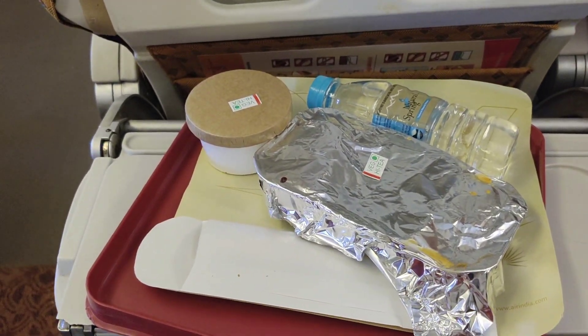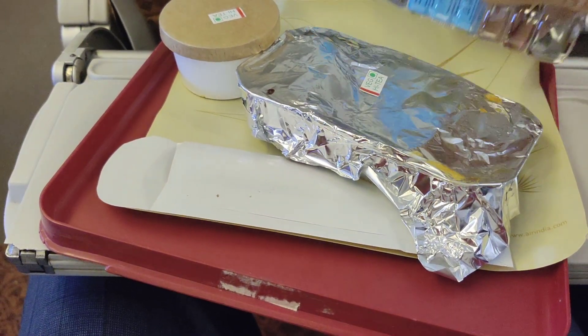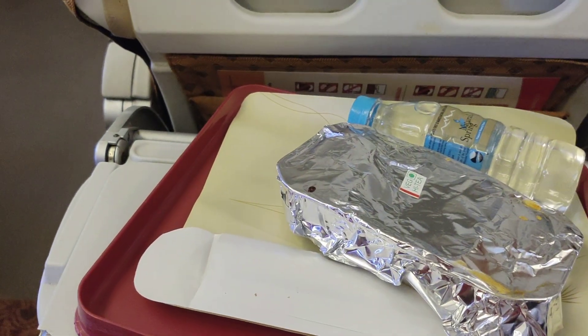Hello friends, this is Air India vegetarian food for us. This is a butter bottle — let us see what is there in it.